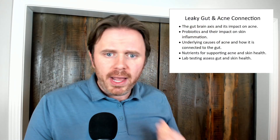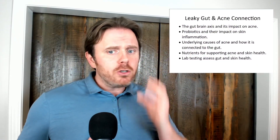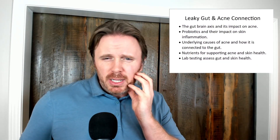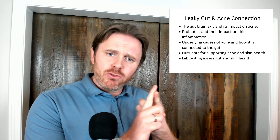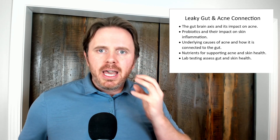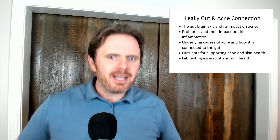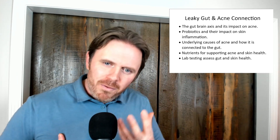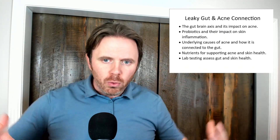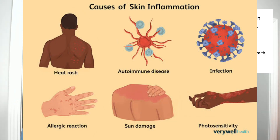Now the underlying cause of acne: you're going to have Cutibacterium acnes bacterial overgrowth driving it internally, and also externally. Why externally? Probably because of the gut. Insulin is also a big driver because it causes sebum secretion to increase. Sebum is essentially fuel — it gets into the pores and becomes fuel for Cutibacterium acnes on the skin. The more insulinogenic foods you eat — processed foods, carbs, grains — the higher glycemic it is, the more insulin response, the more fuel for the bacteria, and that creates inflammation on the skin.